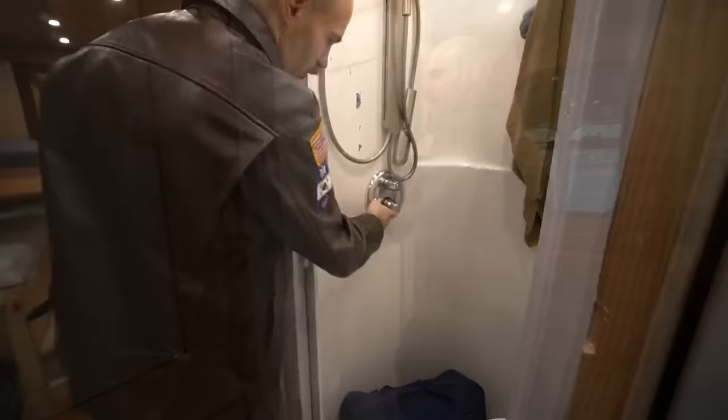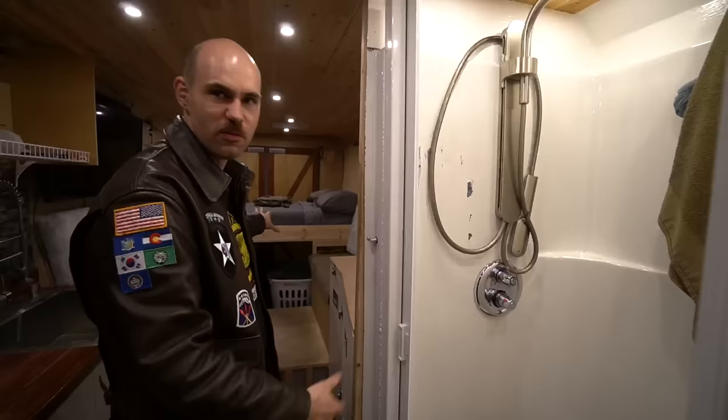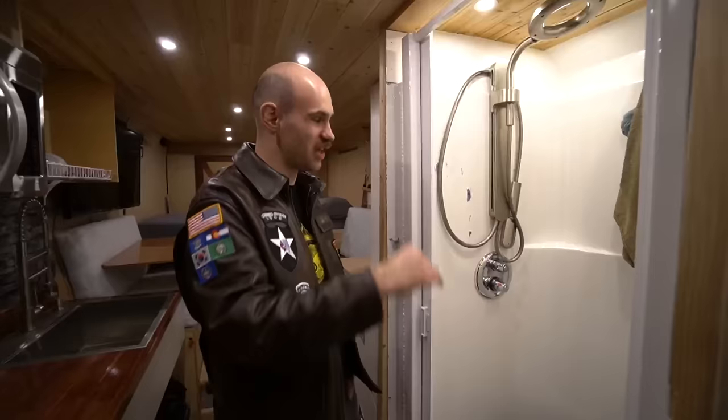For hot water I've got a five-gallon electric hot water heater from Home Depot. The shower has temperature control. I took my second shower in it ever this morning — went for a jog and showered in here. It's great.